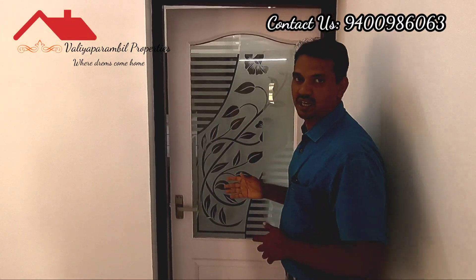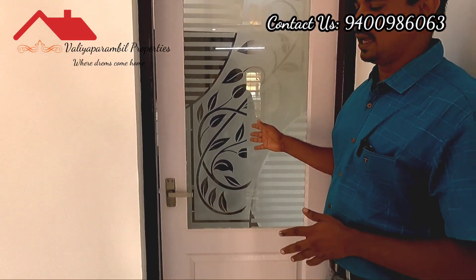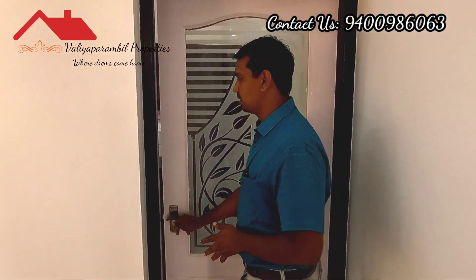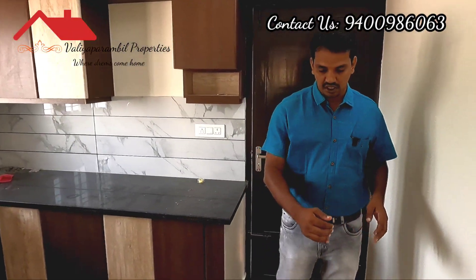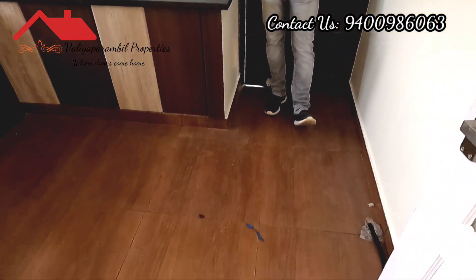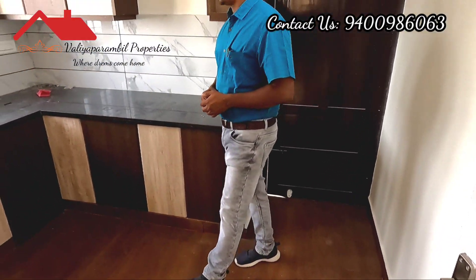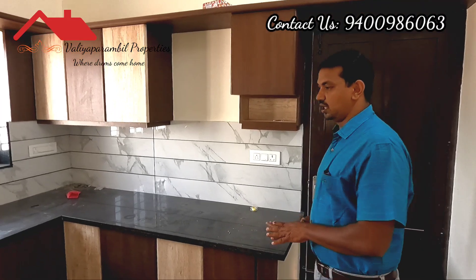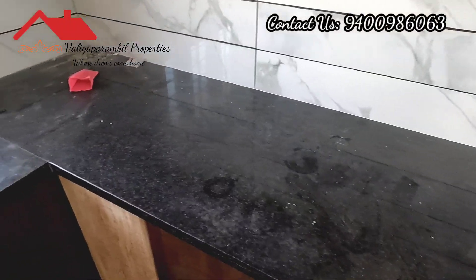Here in this kitchen, there is a kitchen door with glass. The kitchen floor is built with epoxy. The counter has granite on top.